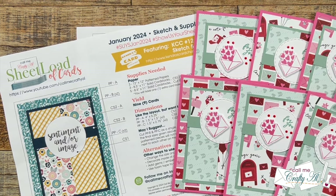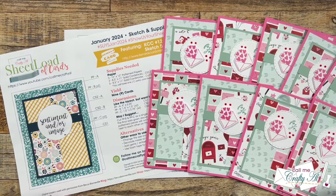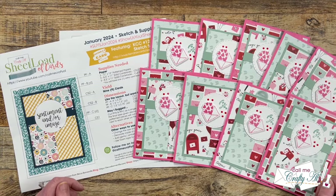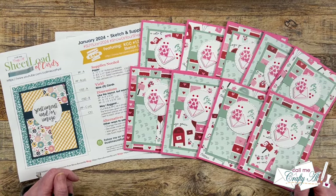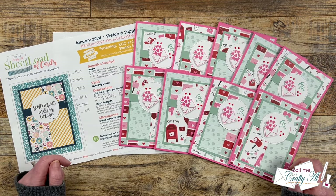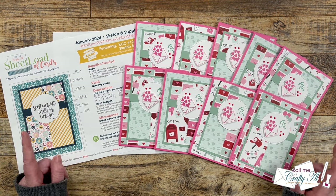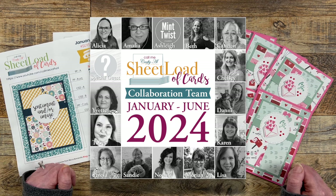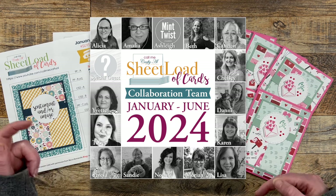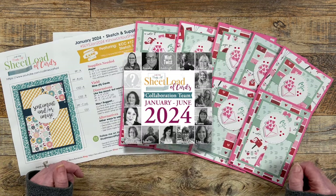Each month I like to create this Sheetload Showcase video so you have a one-stop shop to see all of the cards that the Collaboration team has created using the latest sheetload of cards. Speaking of the Collaboration team, there were some changes this month. Up on screen now is a look at that, and I will have the Sheetload Changes and Channel Updates video linked in the description box below so you can check that out when you're done here.